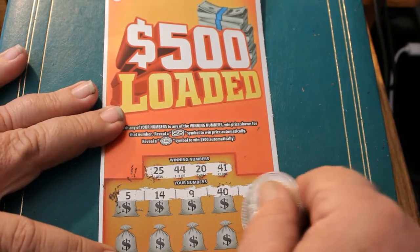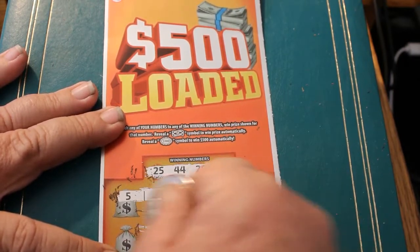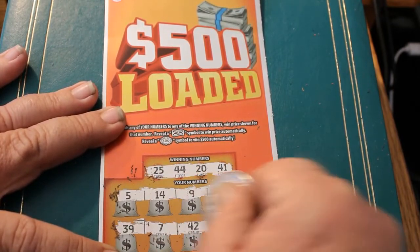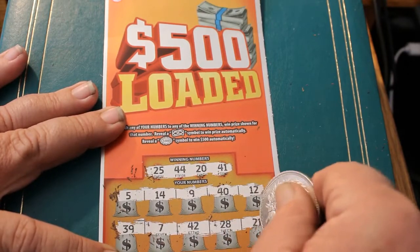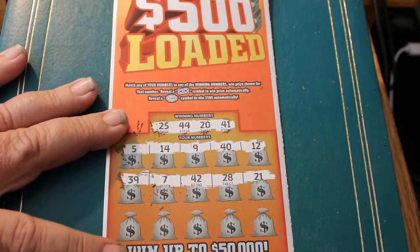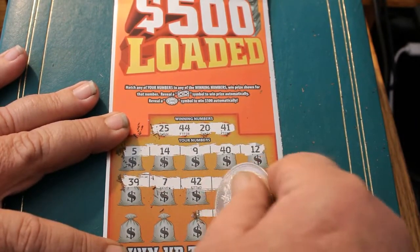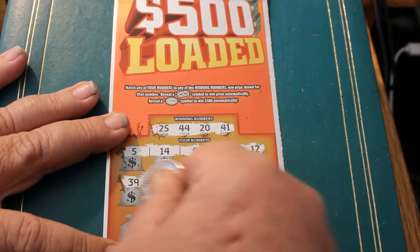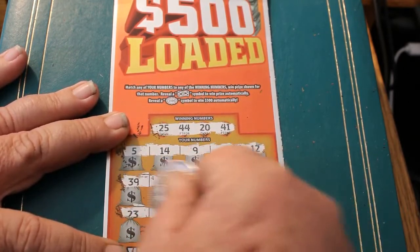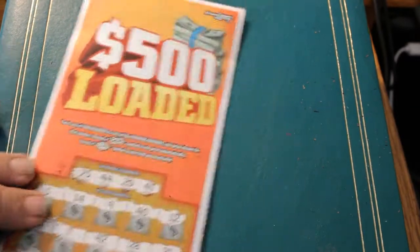Second row: 39, 7, 42, 28, and 21 — nothing there. Third row: 23, 32, 8, 38, and 11. Nothing on the first ticket.